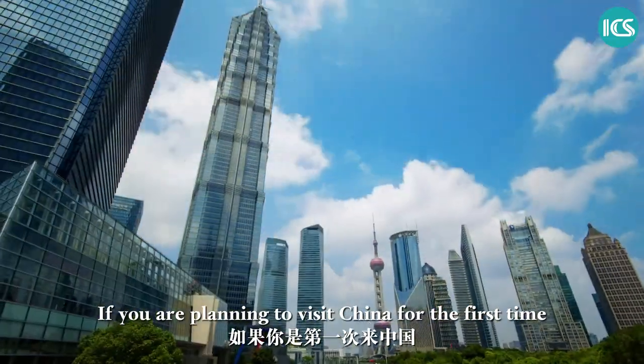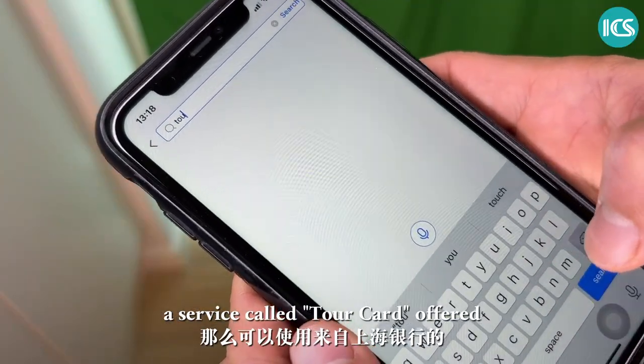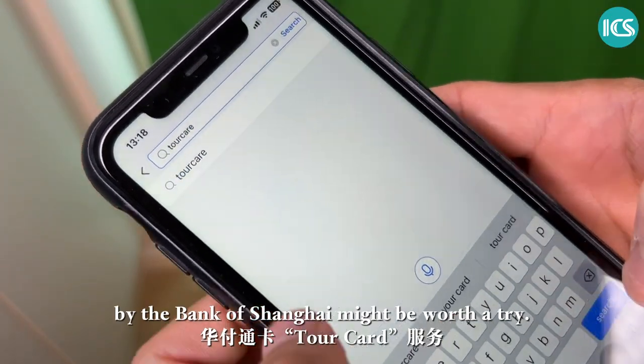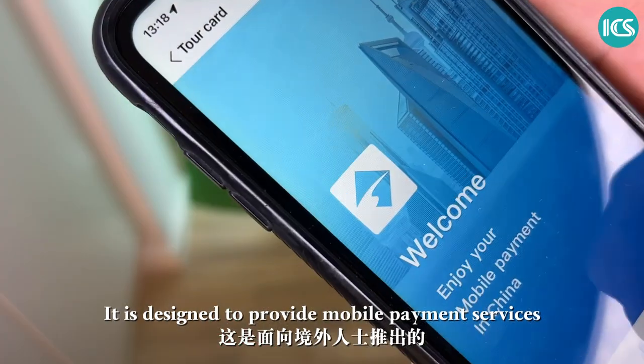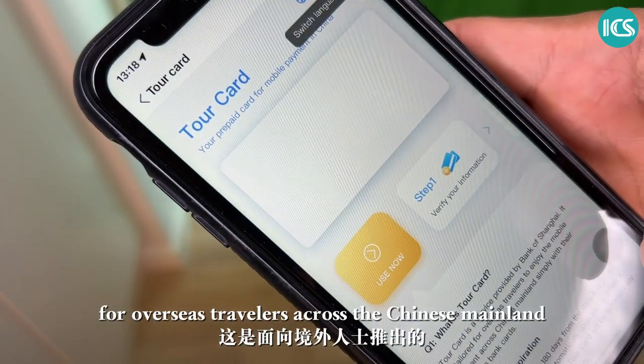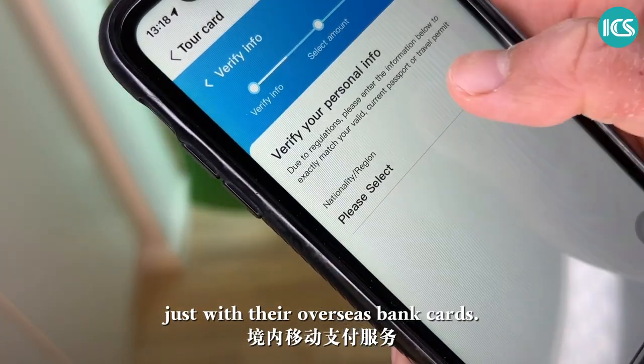If you're planning to visit China for the first time and would like to try mobile payments, a service called TourCard offered by Bank of Shanghai might be worth a try. It's designed to provide mobile payment services for overseas travelers across the Chinese mainland, just with their overseas bank cards.